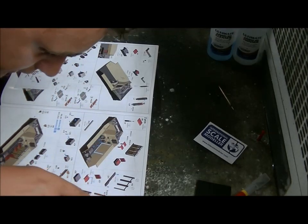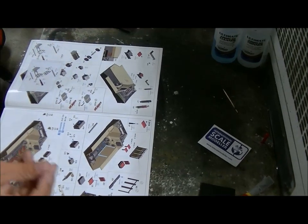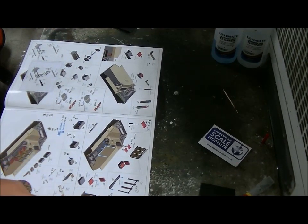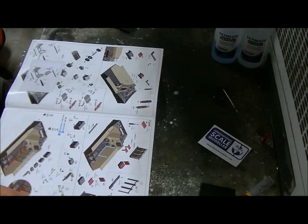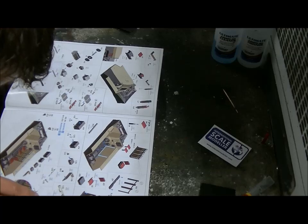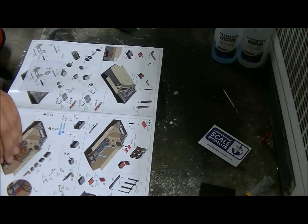Do not glue the ammo clamp, so you can open it and take out the ammo if you want. These here are radios. I don't know what this other part is - I'll probably see when I have to place it.